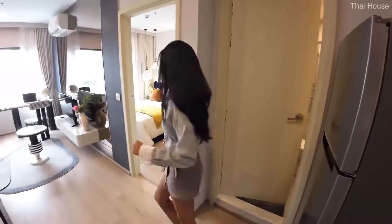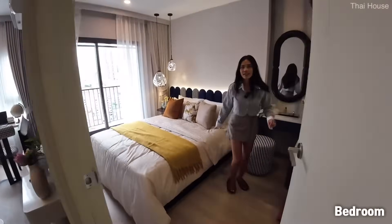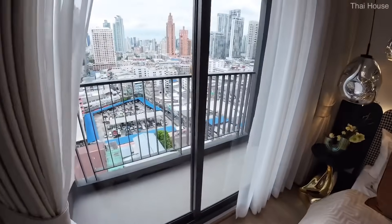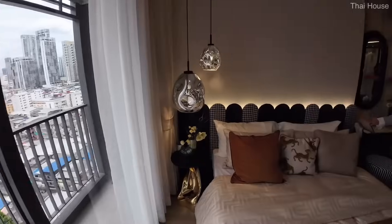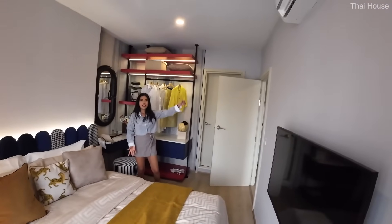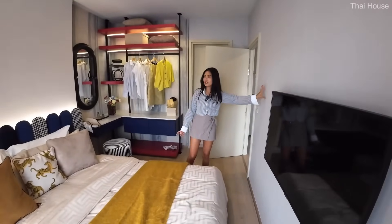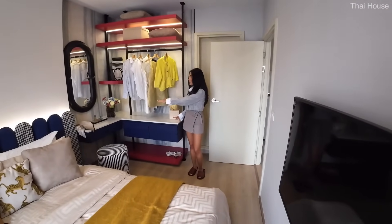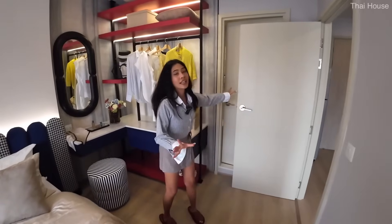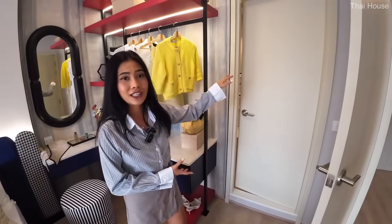Let's have a look at the bedroom. This bedroom has a balcony, queen-size bed, and a very nice size. We've got another AC in the bedroom, plus a place to mount the TV, and space for the closet as well. We also have the access to the bathroom that we just covered.